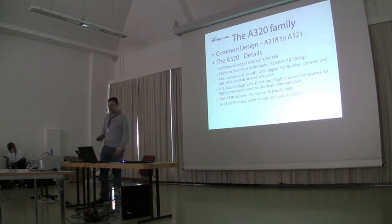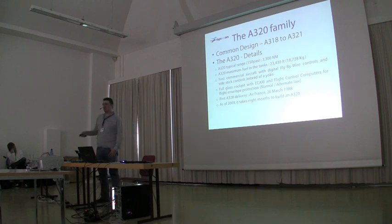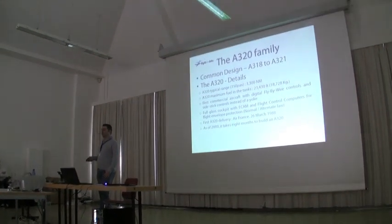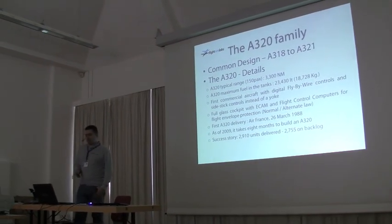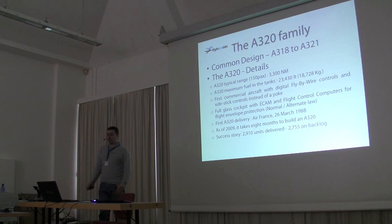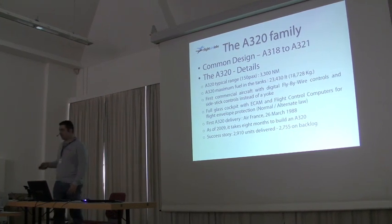The first delivery of the A320 was to Air France on the 26th of March, 1988. Since then, Airbus has produced so many A320s that it takes only eight months to build one — that fast and that efficient, even spread across at least three countries. It's very successful: already 2,910 units delivered, with another 2,755 still on order and on backlog, waiting to be built.